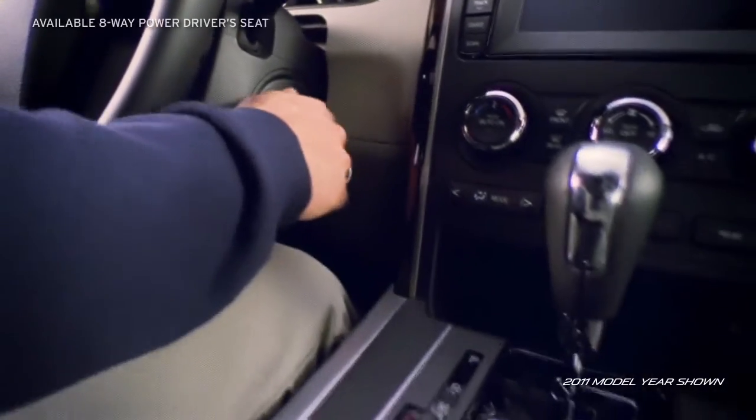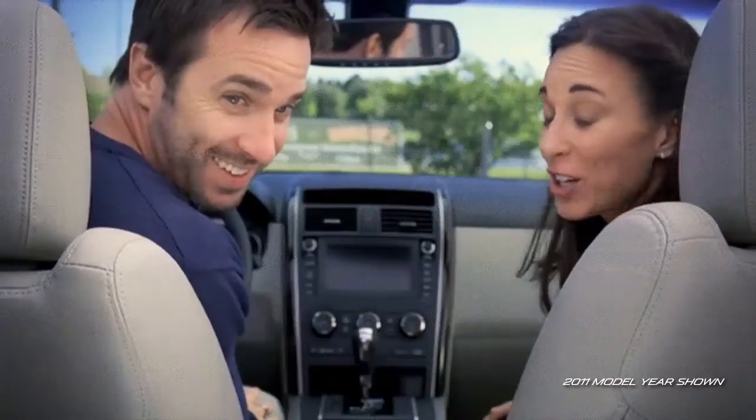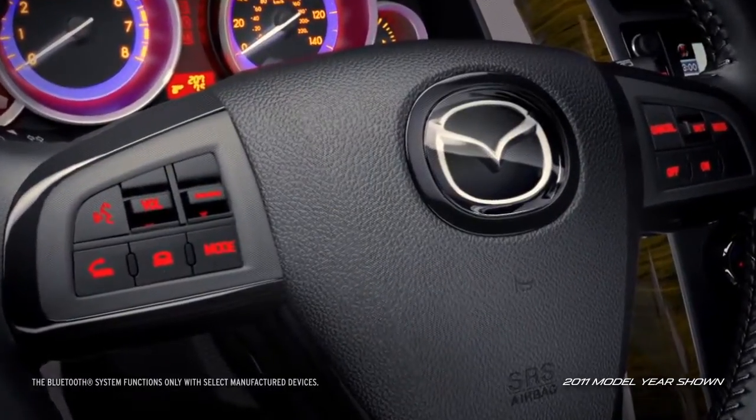Settled into the power driver's seat that includes memory for up to three drivers, heated front seats for added comfort, and the CX-9's steering wheel keeps control for audio, cruise control, and Bluetooth no further than a thumb's reach away.